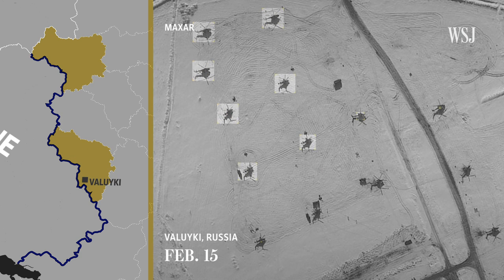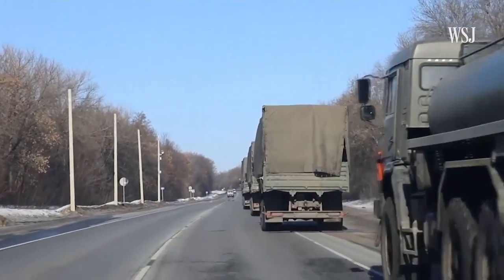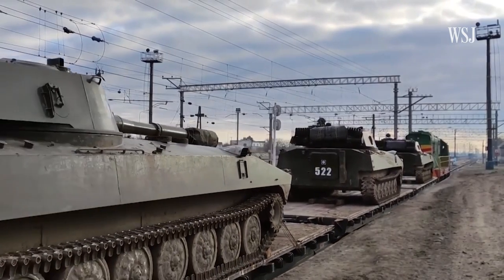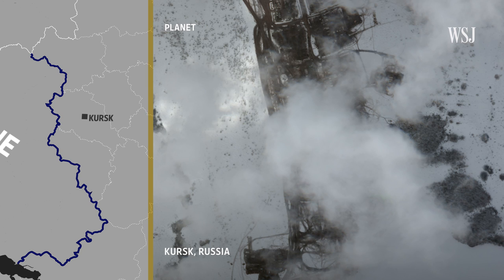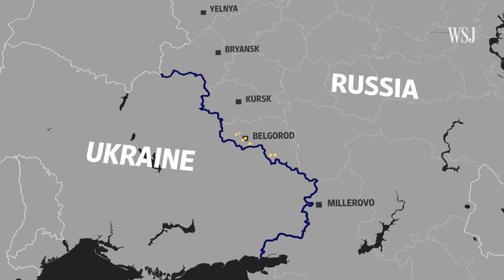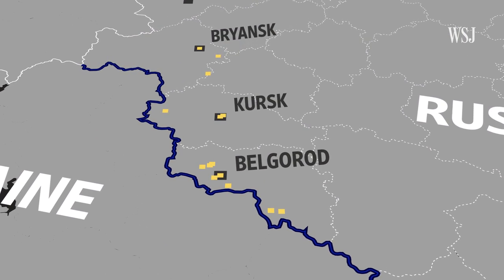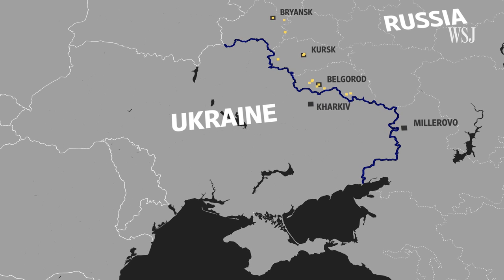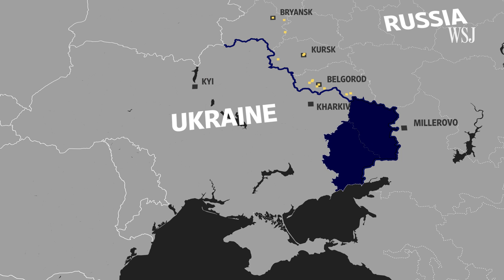And on February 15th, in Valyuki, we see another field of attack choppers. On February 15th, Russian officials signaled they were de-escalating and withdrawing some troops from the Ukrainian border. Over the following days, cloudy weather obstructed views of many key border locations from satellite images, but videos posted to social media suggest a continued march of soldiers and equipment towards the border. From these positions, the Ukrainian city of Kharkiv was in striking distance, and more troops could quickly be added to the Donbass region. The Ukrainian capital of Kyiv is about 300 miles from the border.